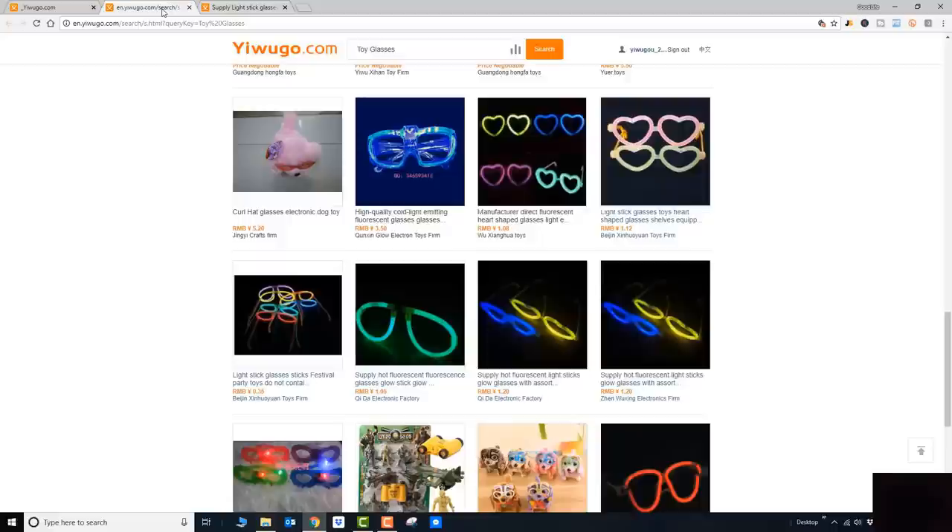If you want to see what other products this shop carries, you can go back to the product listing and click on the shop name. These are shop names and these are product names and descriptions. This is one shop — Beijing Xinhuoyuan Toys Firm — and this is another shop — Qinda Electronic Factory. These two products are offered by the same shop, and these two identical products are offered by two different shops.